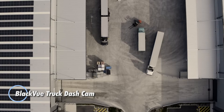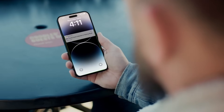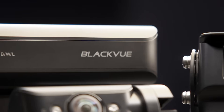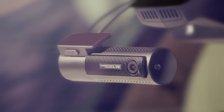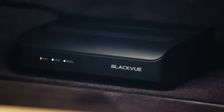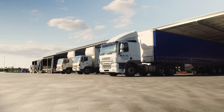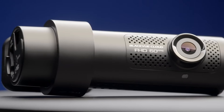The BlackVue truck dashcam delivers a strong mix of durability and smart technology, making it ideal for commercial vehicles. Its front and rear Sony Starvis sensors record in full HD 1080p at 60fps, paired with a wide 139-degree viewing angle for clear footage day or night. The rear camera is fully waterproof and designed for exterior mounting, ensuring reliable performance in tough conditions. With built-in GPS, Wi-Fi, and optional LTE cloud support, drivers or fleet managers can track vehicles and review footage from anywhere. Parking mode adds extra protection by monitoring the truck even when it's off, offering a dependable layer of security, visibility, and peace of mind both on the move and when parked.